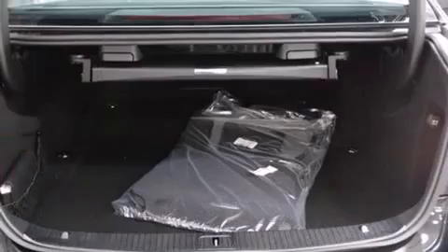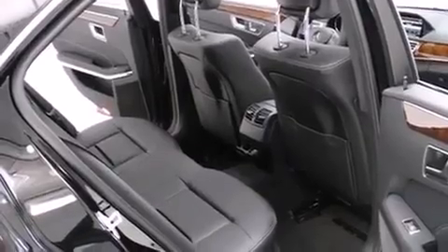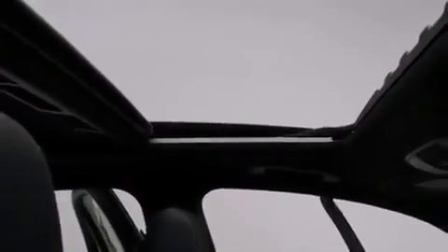Mercedes-Benz ensures the safety and security of its passengers with equipment such as front and side impact airbags, an emergency communication system, and four-wheel disc brakes with ABS. Various mechanical systems are monitored by electronic stability control, keeping you on your intended path.